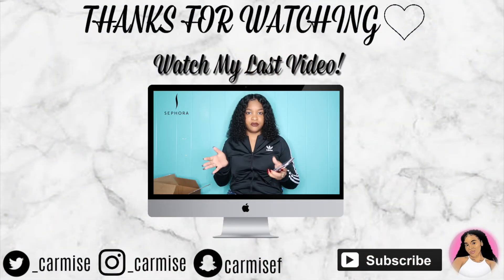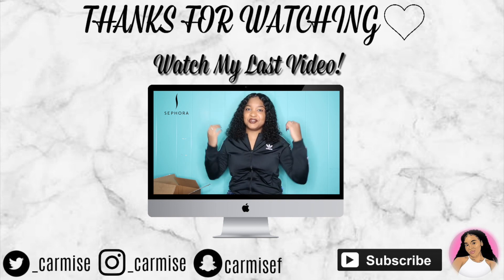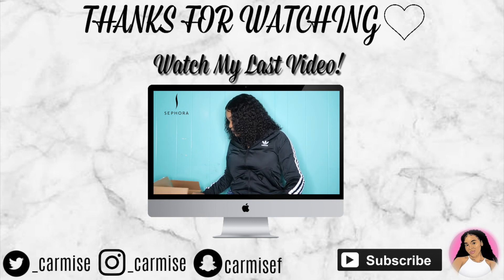Seven things I got for fifty dollars — which is pretty good, right? Seven things for fifty dollars. But yeah, let's get into this.